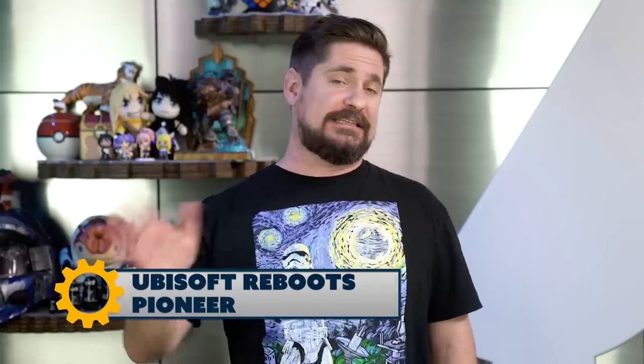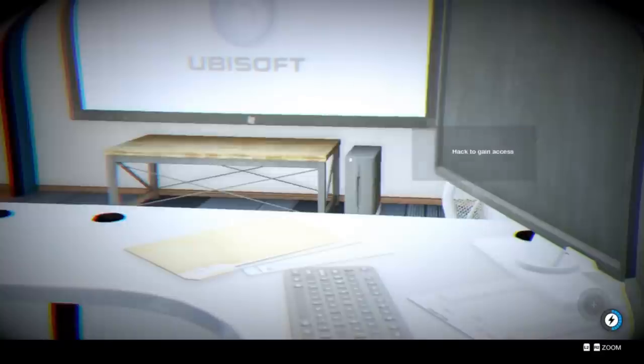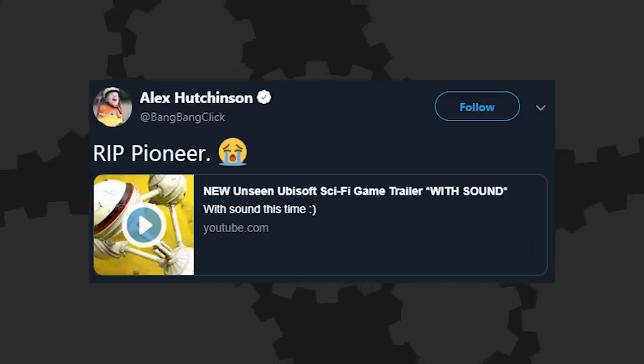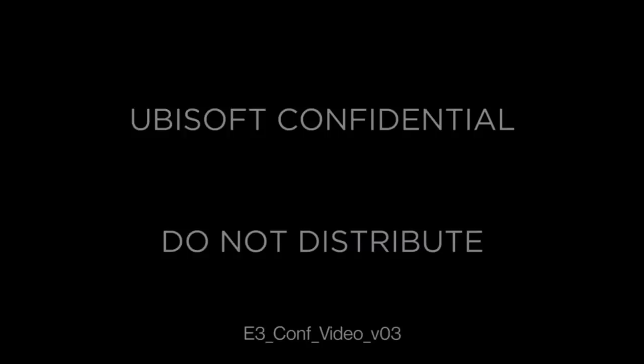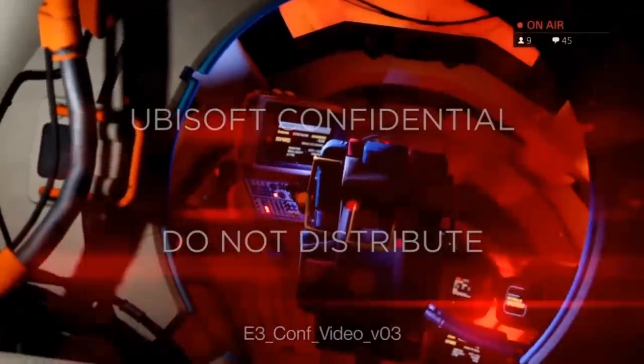It looks like the sci-fi game Pioneer — at least that's the code name from Ubisoft — is not canceled like a lot of people thought, but they have made some big changes to it. Remember that tease inside Watch Dogs 2? It turned out to be a real in-development game codenamed Pioneer, but lots of people thought it was done after former Ubisoft employees tweeted things like 'RIP Pioneer.' Kotaku reports the project has been rebooted with a whole different concept — instead of a space exploration game, it's been revamped into a co-op multiplayer alien shooter, using the same part of Ubisoft's Anvil engine that Rainbow Six games use.